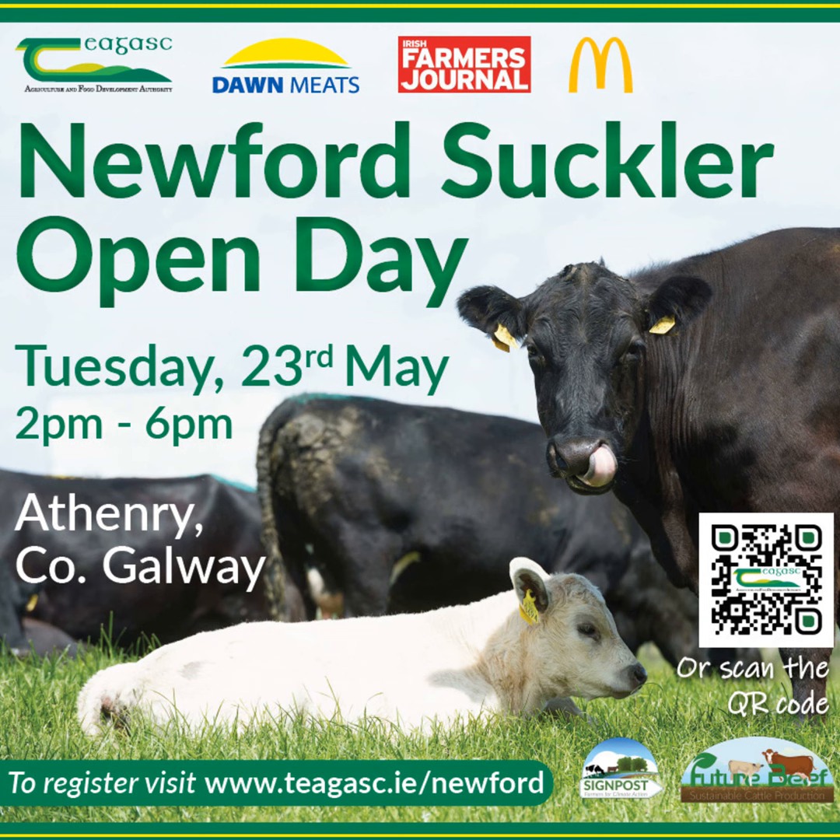Hello and welcome to the Beef Edge, the Chagas Beef Podcast — for all your latest news, information and advice for Irish beef farmers. I'm Catherine Egan and on this week's episode I'm joined by Donal Fahey, Chagas Technician to Newford Farm, to give an update on the farm and discuss the upcoming open day on Tuesday the 23rd of May from 2 to 6pm.